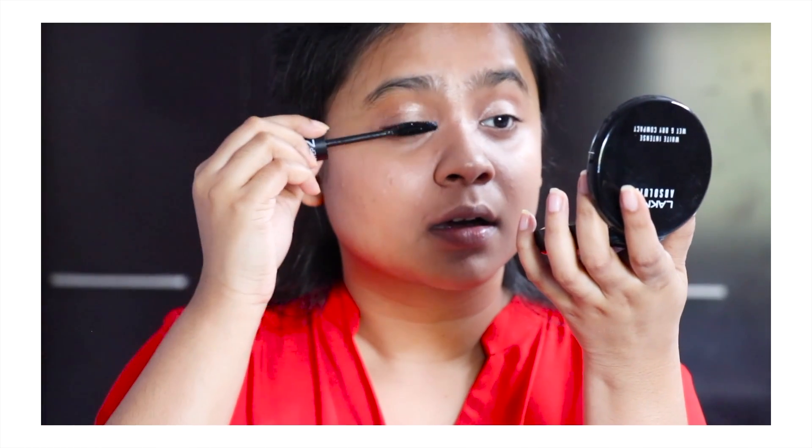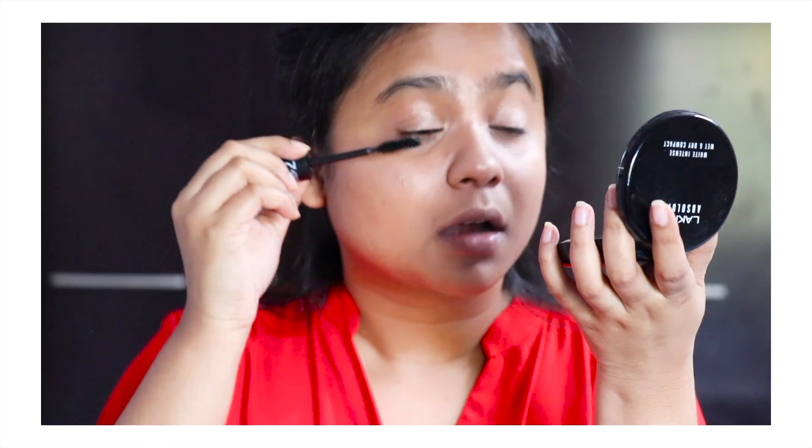I think I might have gone a bit overboard with the highlighter, but you know it's my birthday so I can go a bit overboard. The weird face that I have to make while applying mascara is just so funny.